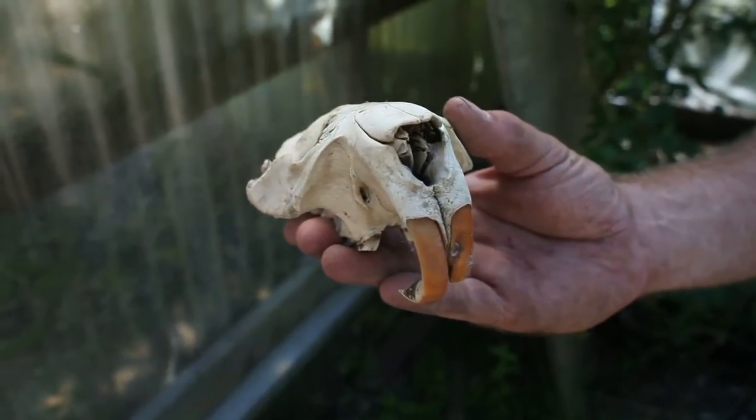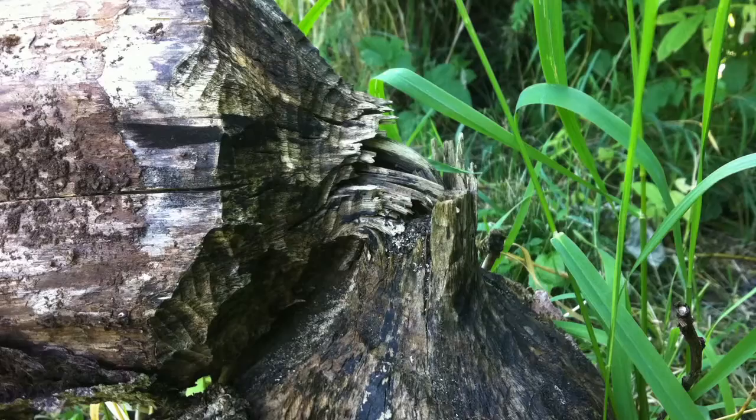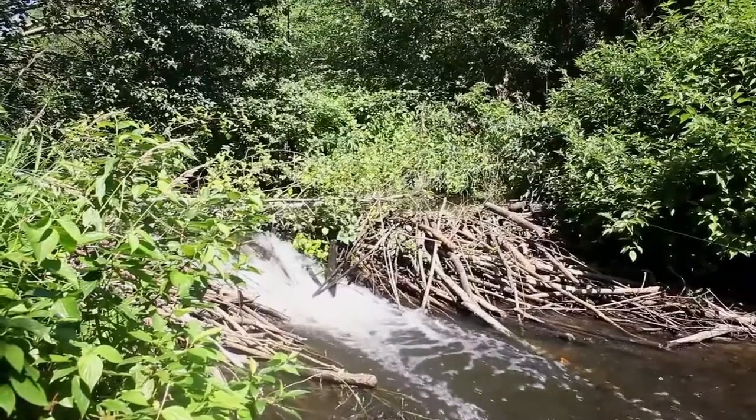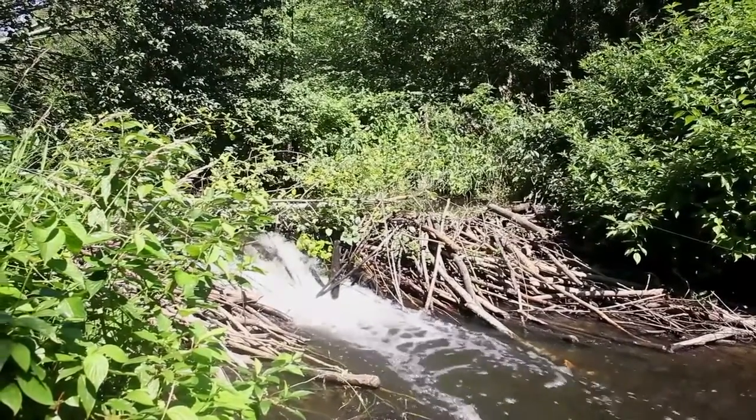We have a whole host of species out there that weren't there when it was cow pasture. We've got the salmon and the beaver and the coyote and many, many birds. The biodiversity has exploded.